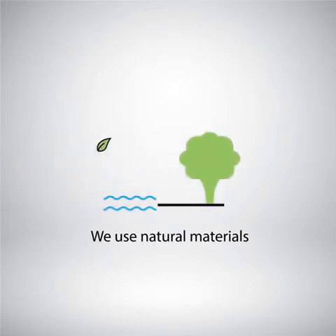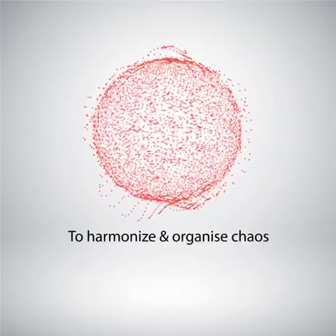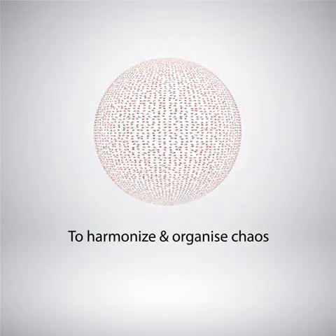We use natural materials with scientific properties to help harmonize and organize subatomic chaos.